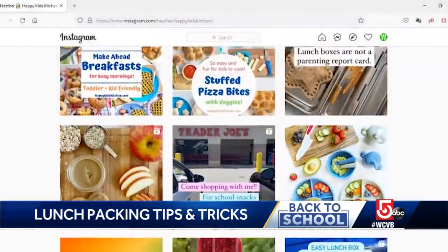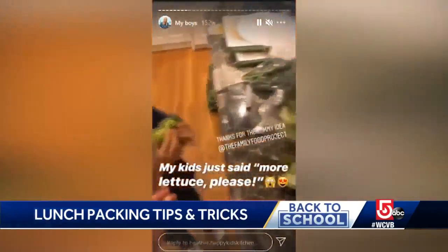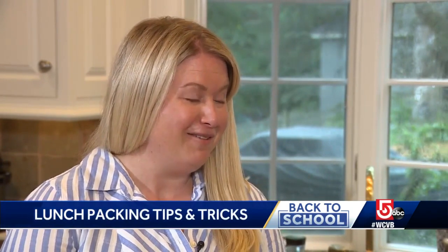But it's not about making meals insta-worthy. It's about making sure your kids will eat them, even the pickiest little ones. I've learned not to take it so personally, first of all. And second of all, I've learned some creative ways to get kids excited about food, so I'm excited to share that with everybody.